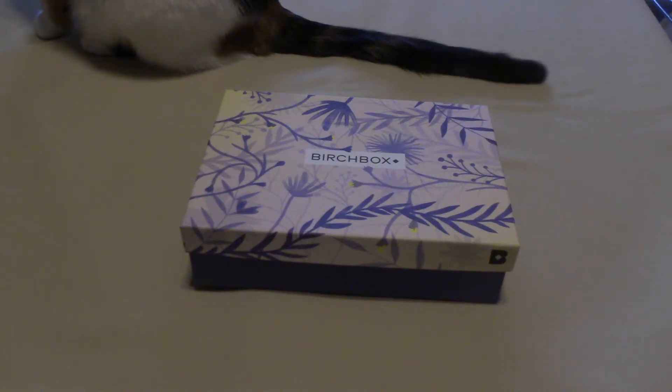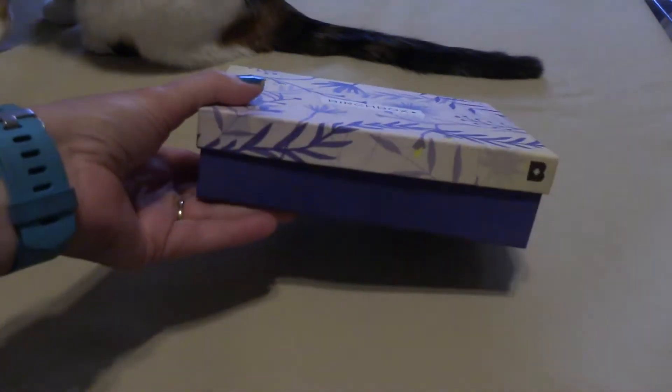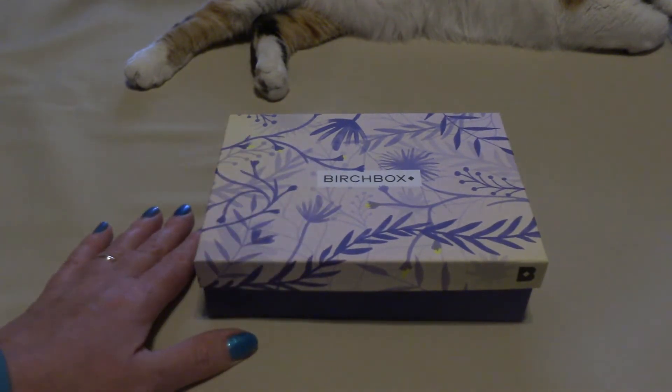Hi everyone, thanks for stopping in. Today's video is going to be my Birchbox for March 2018. I absolutely love the boxes that they come in. Let's go ahead and get into this box and see if there's anything I can use, or if there's going to be more samples coming into the giveaways.